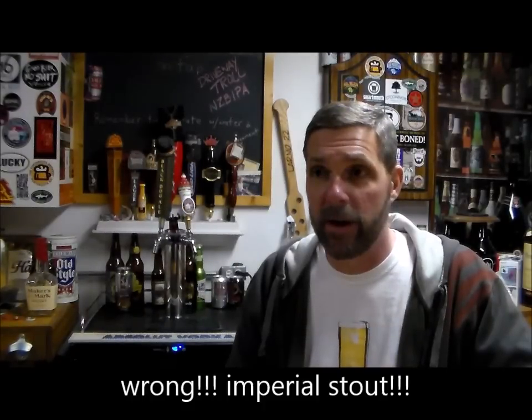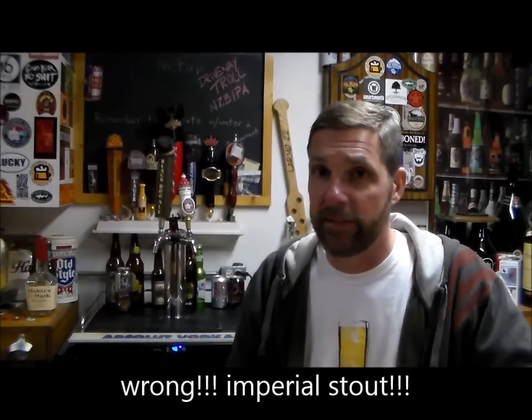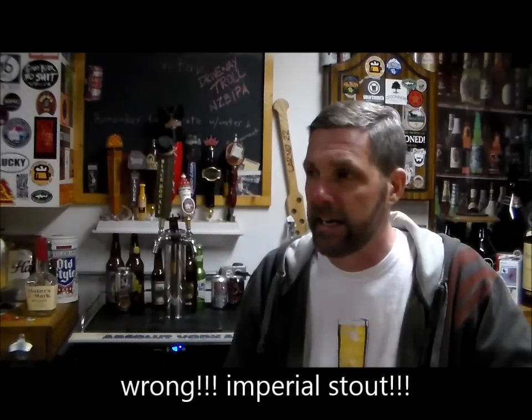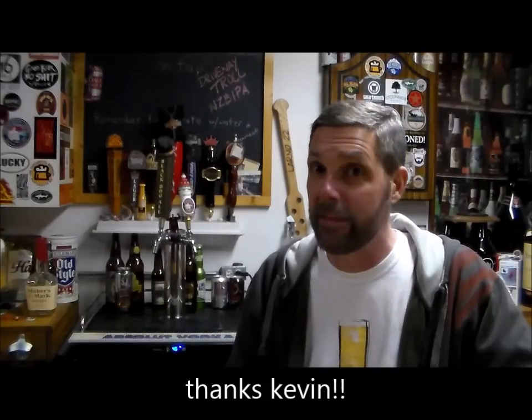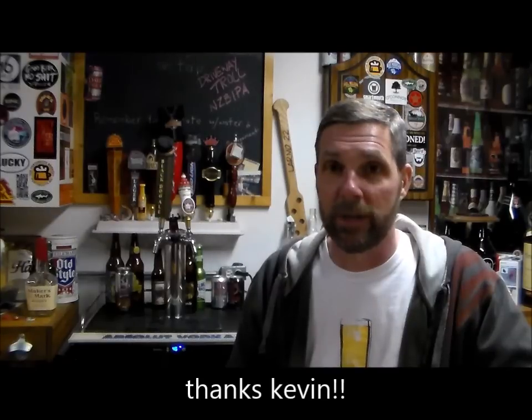Upstairs I still have my vanilla porter — that's still in primary. I should be transferring that pretty soon, probably this weekend. Then I'm going to rack it over and put coconut nibs on top. I talked to Kevin Clements and he recommends that I should roast my coconut nibs and see what that does for it.